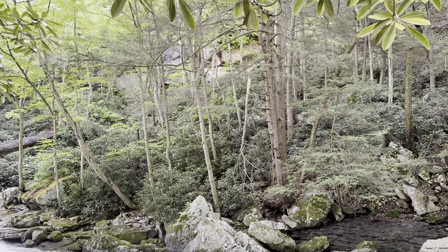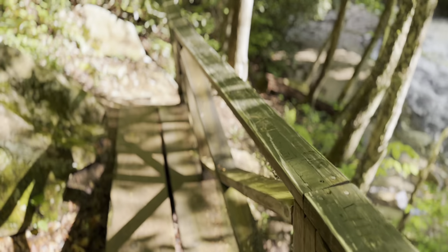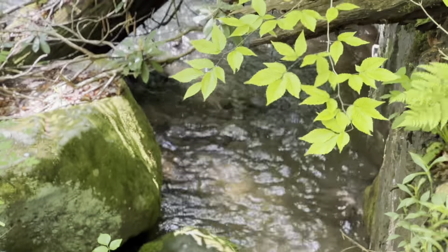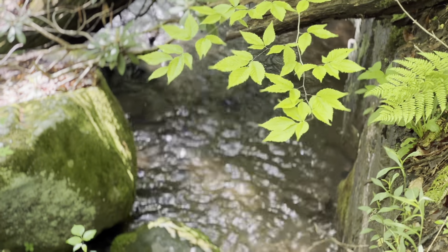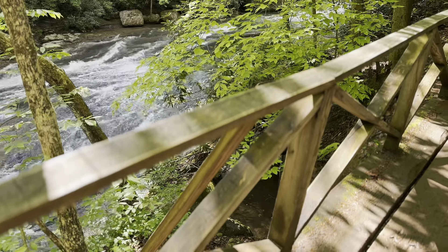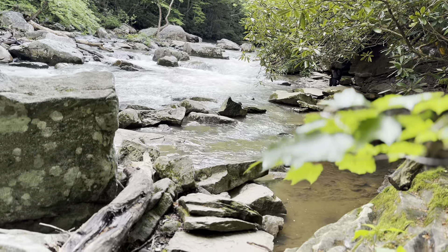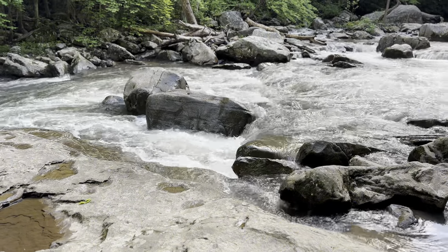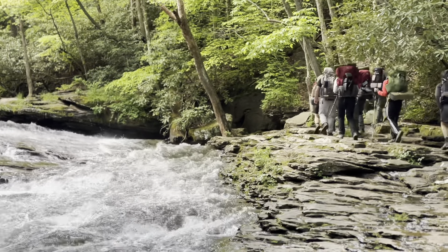Later in the summer the water runs a lot slower and you'll see people swimming and sliding down the natural slides. There's so much natural beauty around. When you arrive at the natural slides they have their own parking lot, and the slides are just a short little walk from the parking lot. Today I saw a few people enjoying the views and a group of hikers exploring the area.